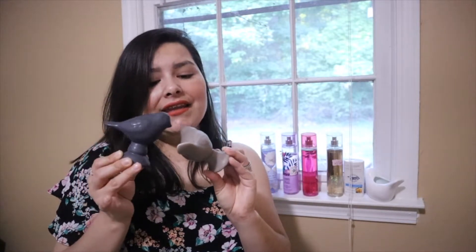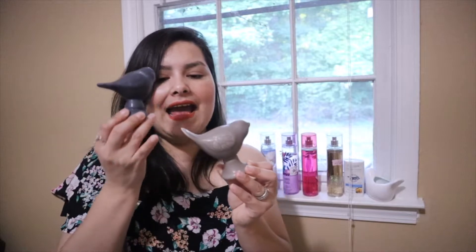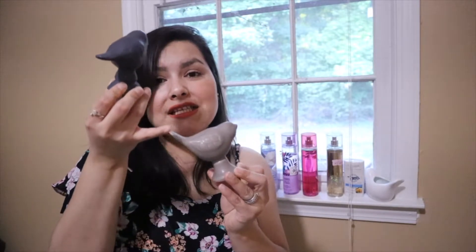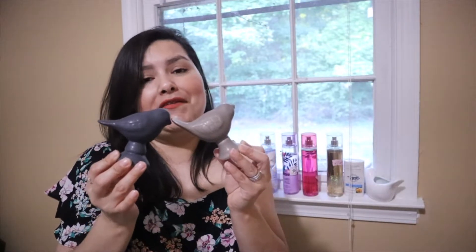They had other colors too. I actually have a pink one in my room on my nightstand, and I use it for my scrunchies — I put my scrunchies right in it. I just really love these.